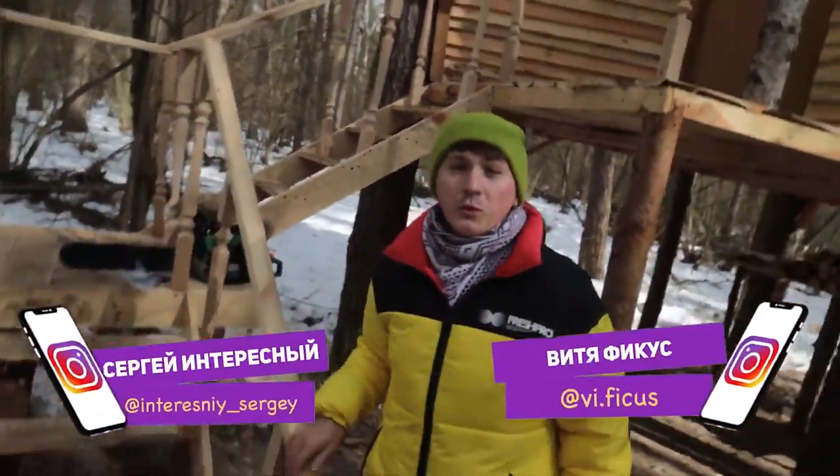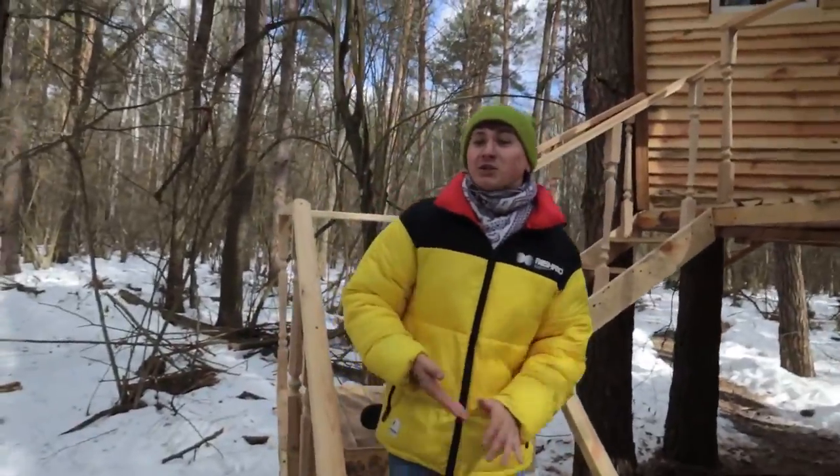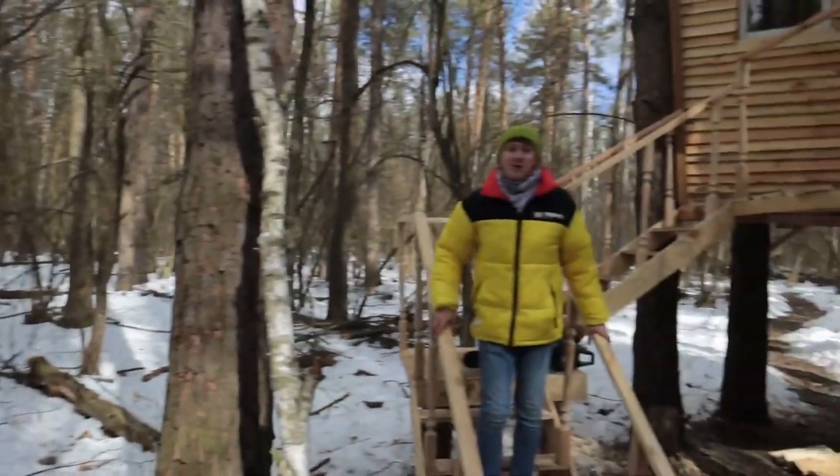Hi guys, you are watching Interesting and Ficus. This is a new episode of Treehouse in the Forest. We are going to have a tough week as we start making furniture. We will make it from wood, logs, branches and everything that is around in the forest.